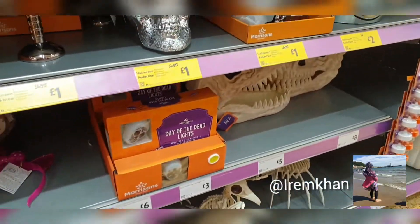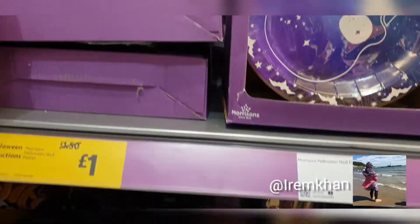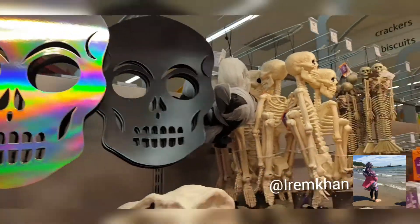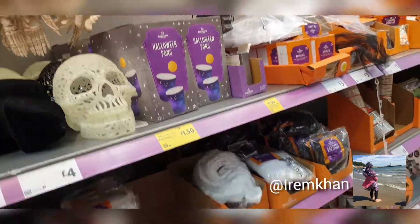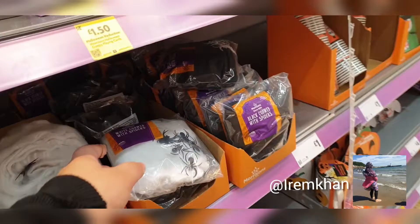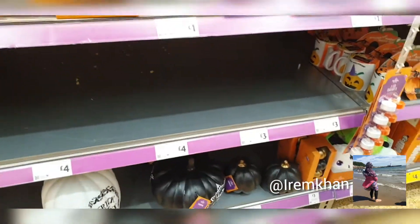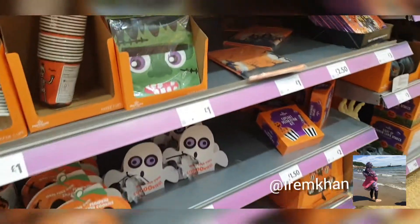Hi everyone, I hope you're all doing fine. Welcome back to another video. So in today's video I have done a Halloween haul. I'm at Morrison's and I thought I'll go through the Halloween section and show you their Halloween items. I hope you enjoy.